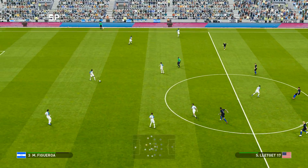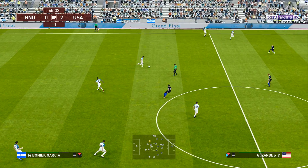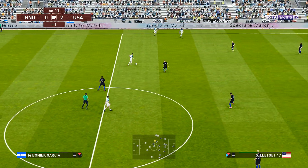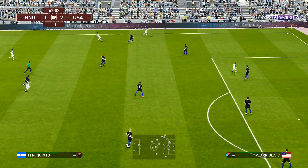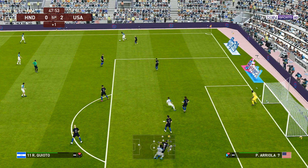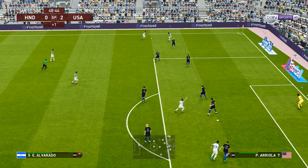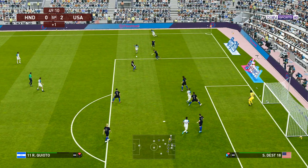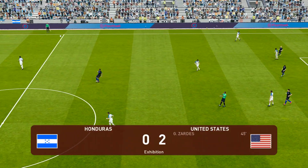The United States get themselves two goals to the good. That second goal has such a polarising effect on perspective and moods. One team are under more pressure now to get the next goal, and the other will fancy their chances of turning two into three.